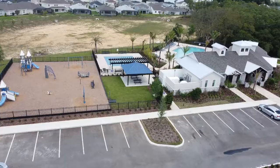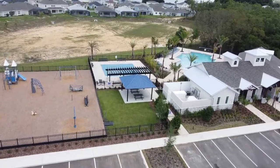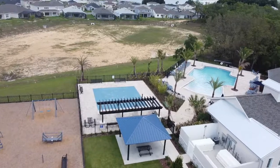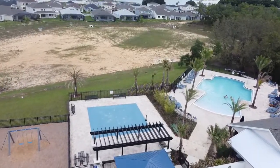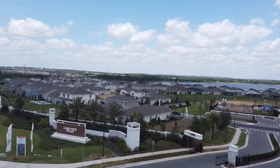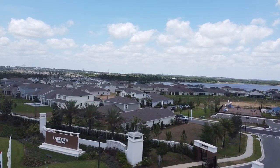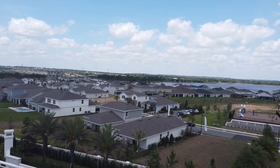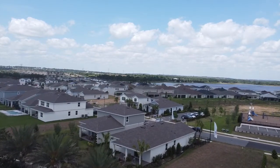At Lakewood Preserve they are going to have some great amenities. There will be a fitness center, resort style pool and cabana, splash pad, and a children's playground. Plus this gated community lets you stay active outdoors all year long with direct lake access to Johns Lake. It is just minutes from the Florida Turnpike, 429, and offers immediate connectivity to shopping, dining, and employment.